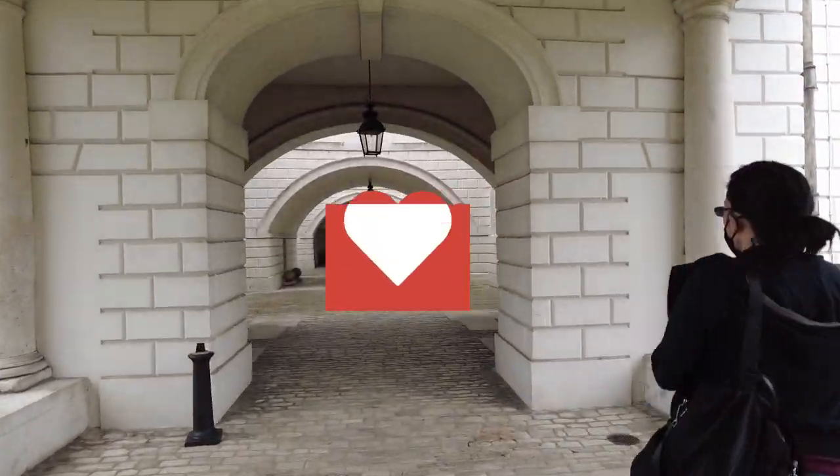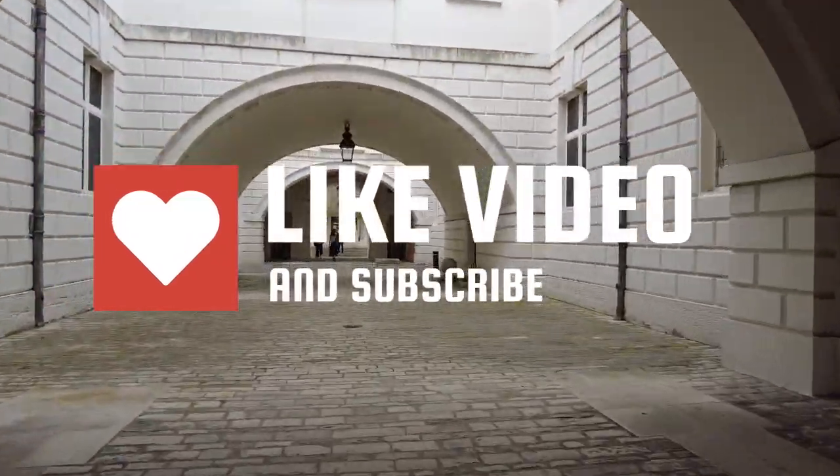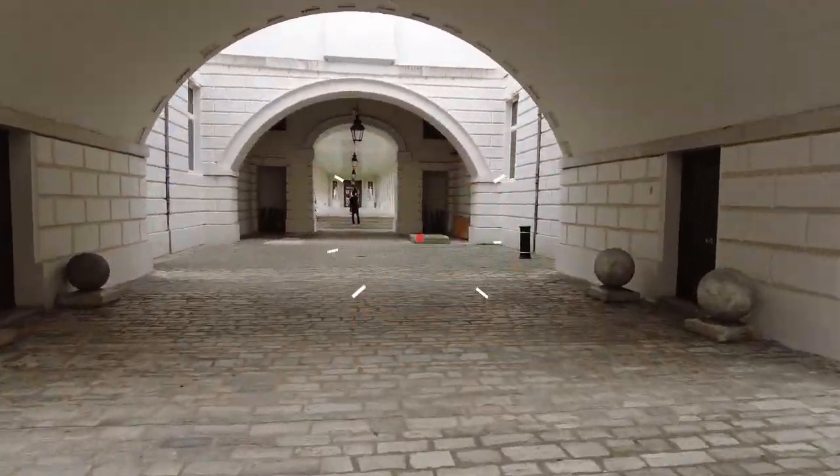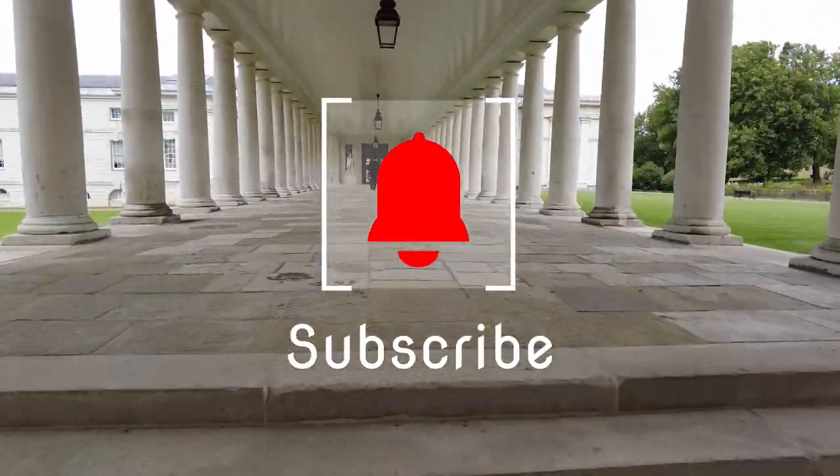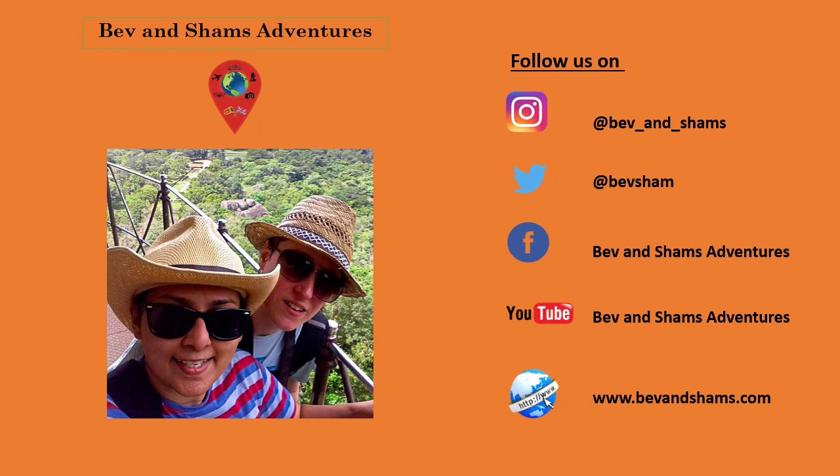We hope you enjoyed our tour of the National Maritime Museum and the Queen's House in Greenwich. Don't forget to subscribe to our channel, hit that bell to receive notifications, and we look forward to seeing you in our next adventure. Thank you.